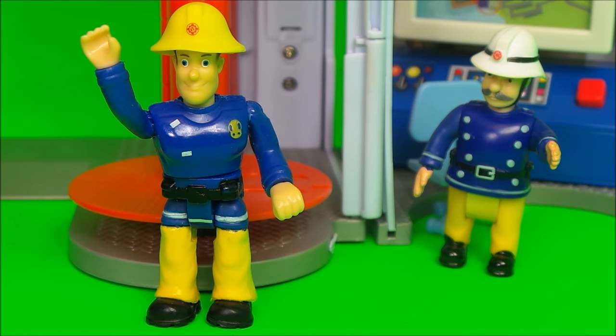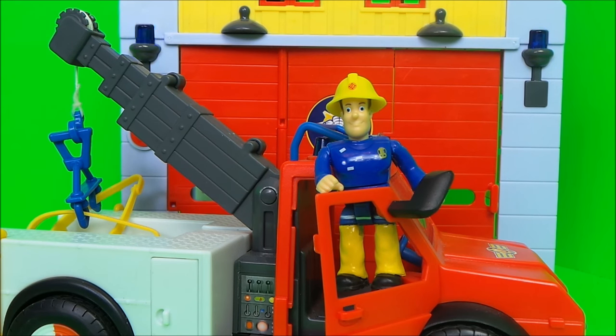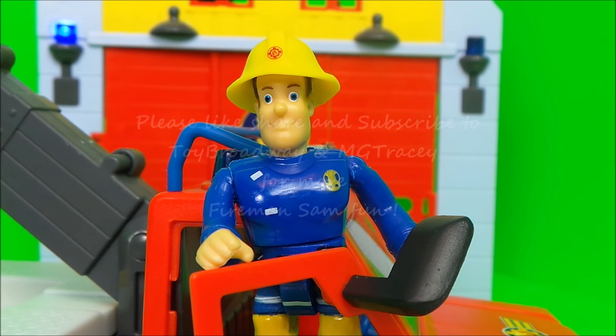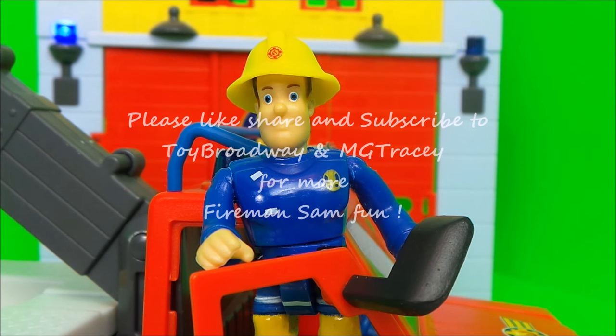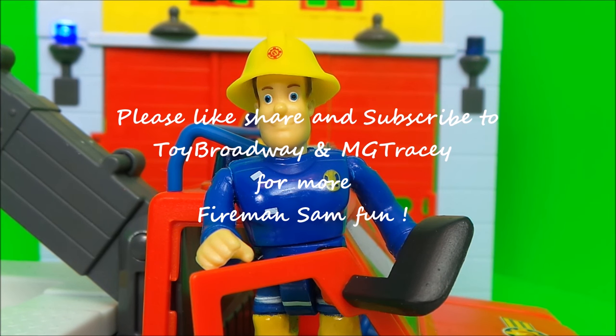Fireman Sam has a special message for you boys and girls: if you like Fireman Sam toys and if you like Fireman Sam stories, be sure to subscribe to the MG Tracy channel. Also, boxes will appear — touch on one of those boxes to continue the Fireman Sam fun.